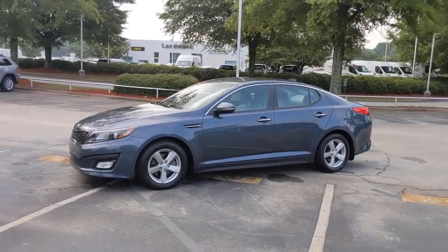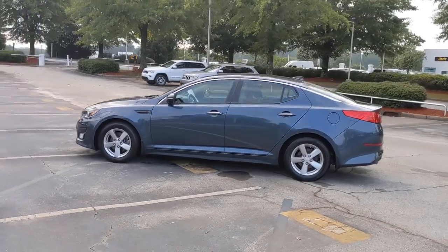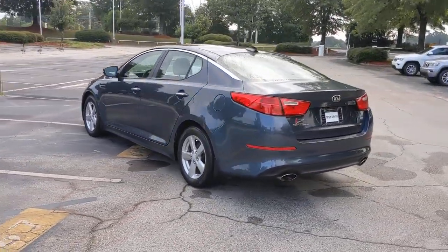You'll have love at first sight with the 2015 Kia Optima. This vehicle still has fewer than 110,000 miles on the clock, so it won't last long.